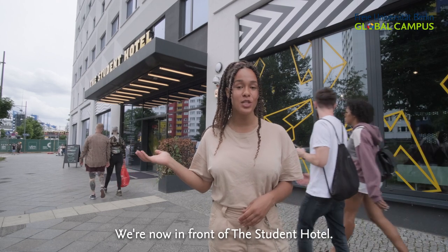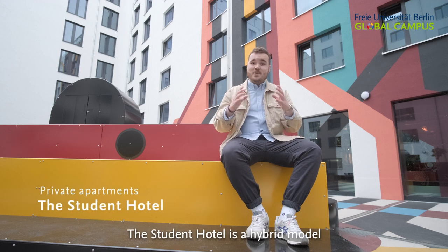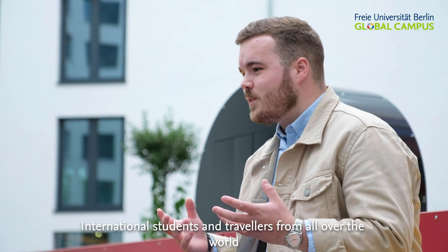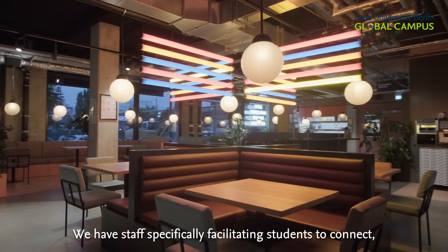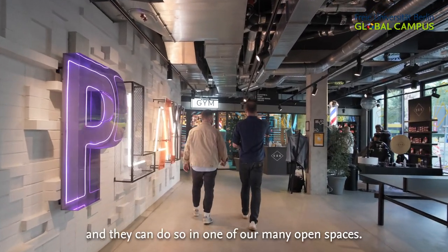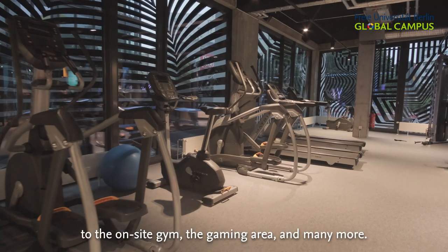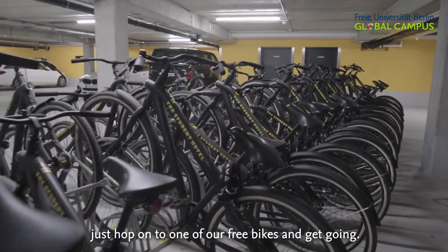We're now in front of the Student Hotel. Let's have a look inside and maybe we can find Nick. The Student Hotel is a hybrid model between student accommodation and hotel. International students and travelers from all over the world come together in Berlin to meet, live and exchange ideas. We have staff specifically facilitating students to connect, and they can do so in one of our many open spaces — from the fully equipped shared kitchens to the on-site gym, the gaming area and many more. If you want to take a look around the city, just hop onto one of our free bikes and get going.